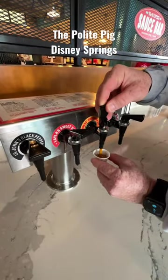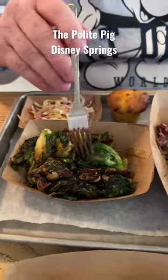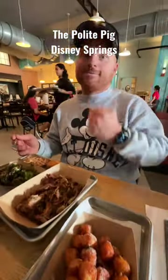We always like to enjoy some of the barbecue sauces on the side from the sauce bar. Josh got the pulled pork entree with Brussels sprouts, coleslaw, and cornbread. He also ordered an extra side of the sweet potato tots.